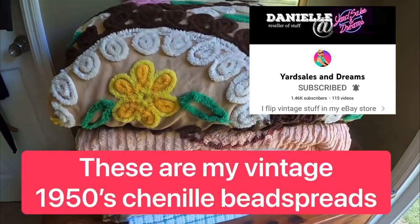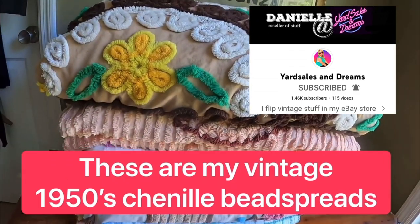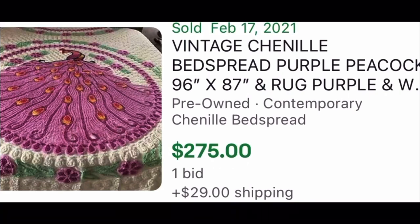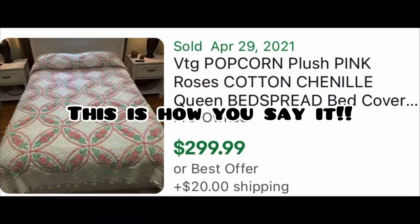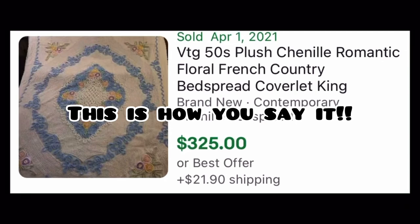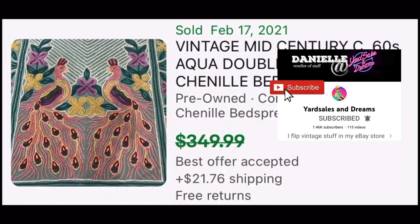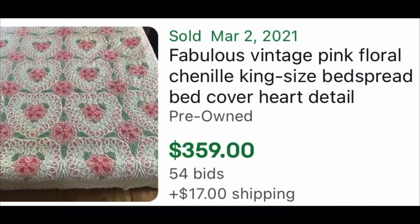If you're at an estate sale or a yard sale, pick these things up every time. These are cotton bedspreads with cotton tufting. What you see in the market today for Chanel is very soft and synthetic, but these are all cotton — they just feel much different than the Chanel from today.